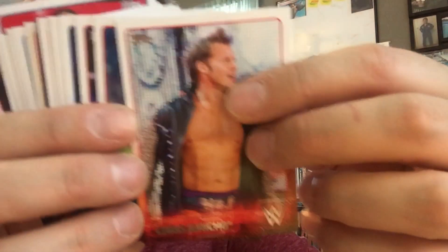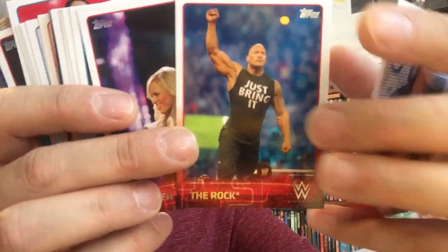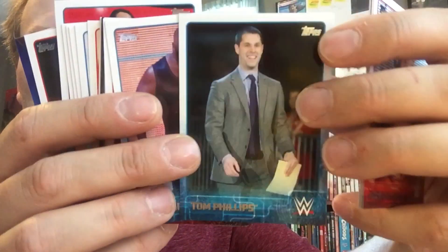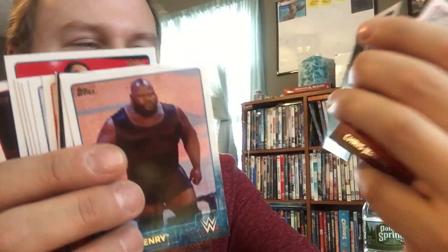Back to Chris Jericho. We got The Rock. We got Summer Rae, pretty cool. Look at The Undertaker — pretty awesome. Who's this guy? Tom Phillips? I don't even know what he does. He does something. He is the envy of so many lifelong WWE Universe members watching at home — a fan himself.